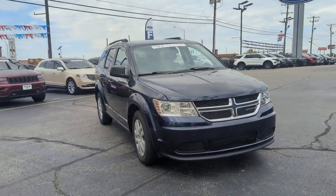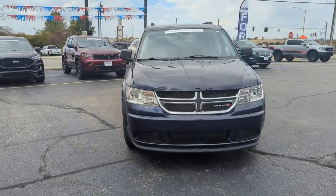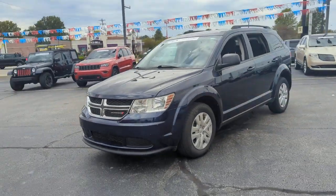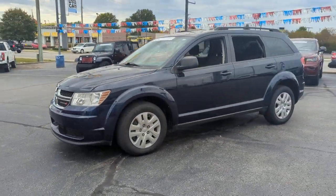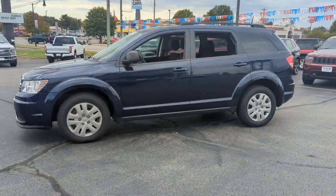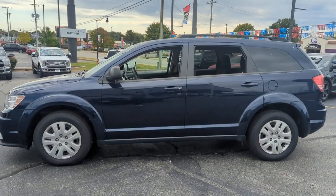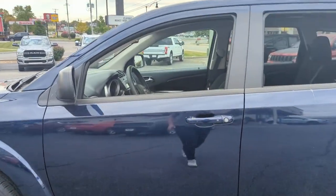You will love the features of this 2020 Dodge Journey. This vehicle is an outstanding buy with fewer than 30,000 miles on the odometer. You deserve a ride that was designed with your needs in mind. The time is right to take advantage of the technology, performance, and creature comforts this vehicle has to offer.